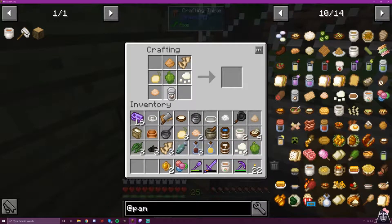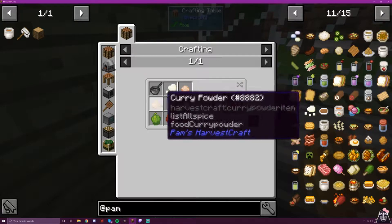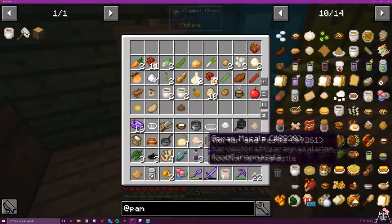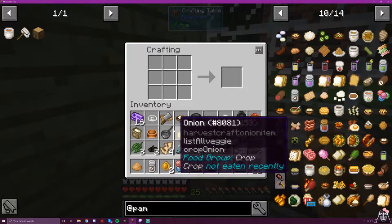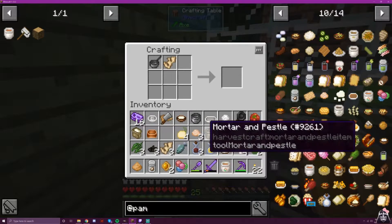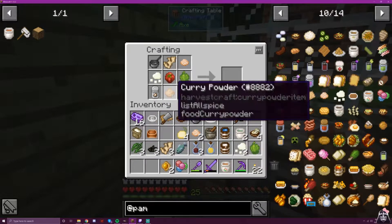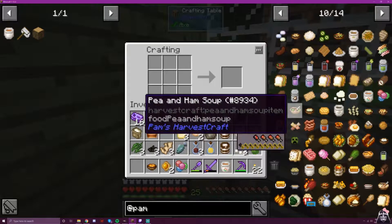Coconut cream — there it is. And I've lost the paneer and tomato — I did not grab the tomato. We're making this in a saucepan: ginger, garam masala, paneer, tomato — I hear a spider — bell pepper, coconut cream, curry powder, onion. Yes, there we go. That was a lot for one recipe — that's why I had to expand my chest.